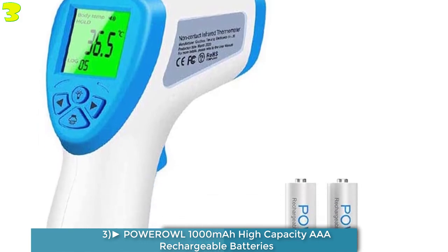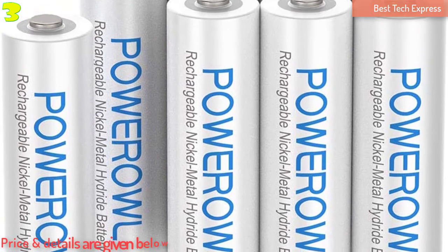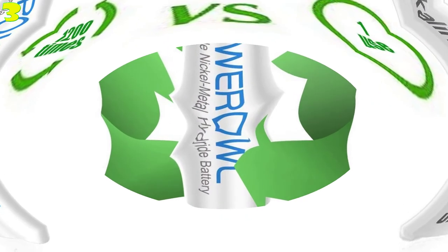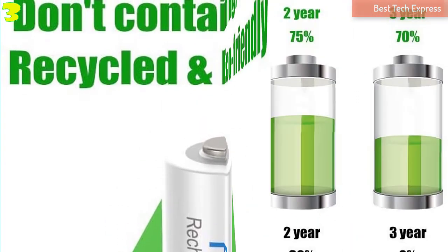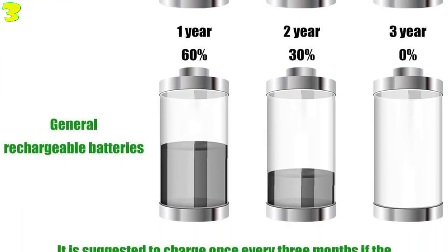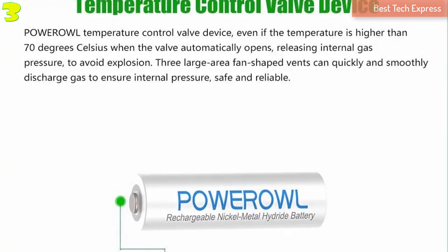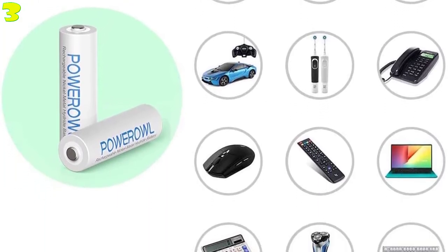Number 3 is the Powerall 1,000mAh High Capacity AAA Rechargeable Batteries — NiMH LSD (low self-discharge) rechargeable batteries that come in a pack of 8. They are high-capacity 1,000mAh rechargeable batteries that can be recharged 1,200 times and keep 70% of power after 3 years of non-use. They are environmentally friendly as they do not contain HG, Cd, or Pb, and can be recycled.